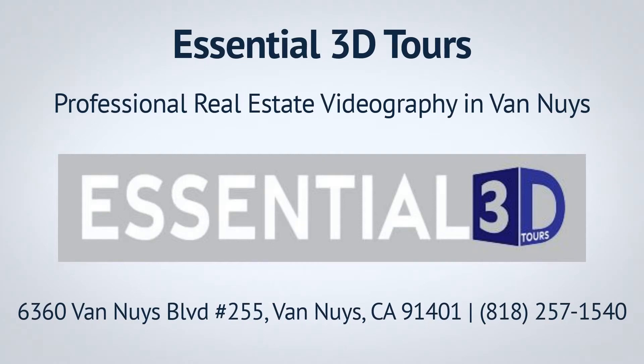Our all-in-one Essentials package enables home buyers and realtors to turn their home or homes into an accurate and immersive digital copy, which can be used to tour and view from the comfort of your own home.